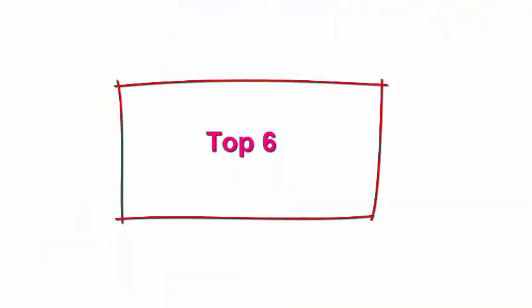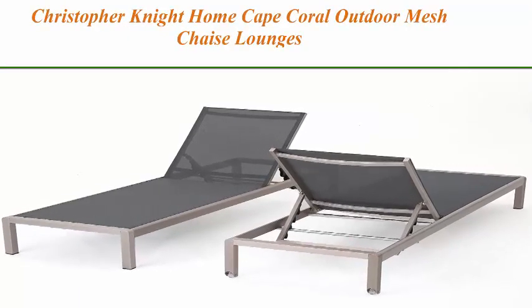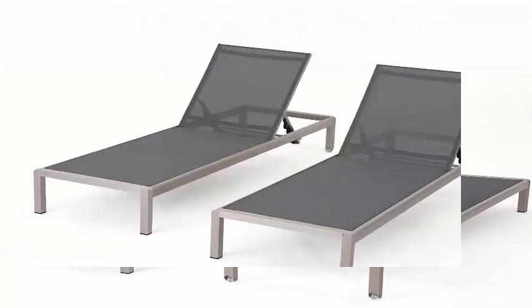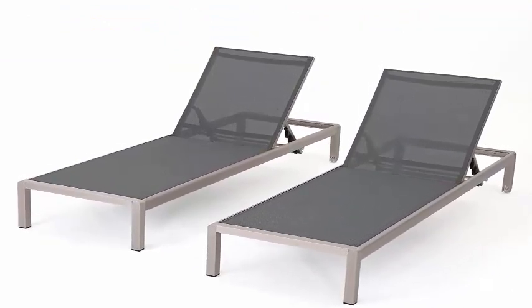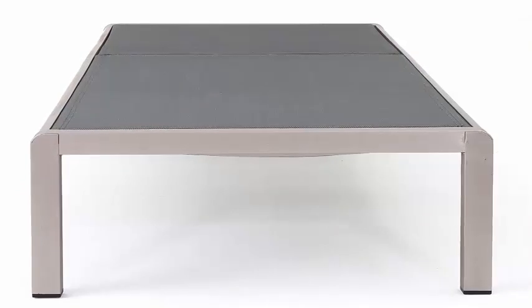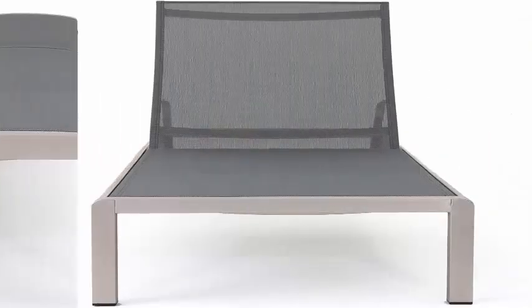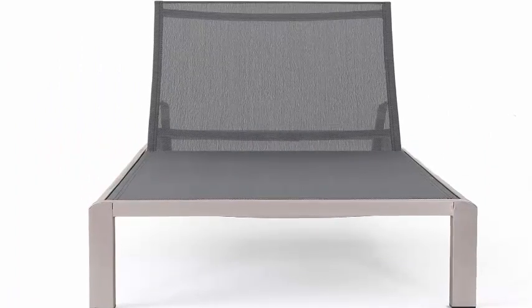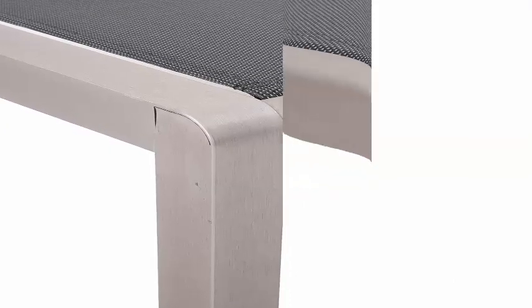Top 6: Christopher Knight Home Cape Coral Outdoor Mesh Chaise Lounges, 2-Piece Set, Dark Grey / Silver. Enjoy your patio again with the Christopher Knight Home Cape Coral Chaise Lounge — manufactured in China, no assembly required. Open and enjoy; includes two lounges.